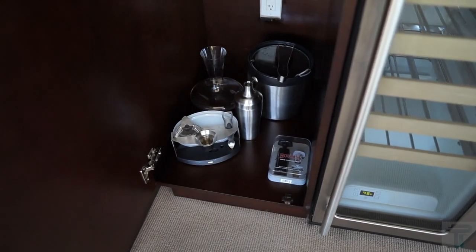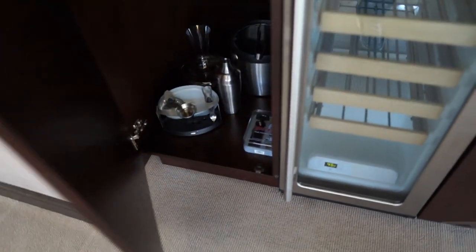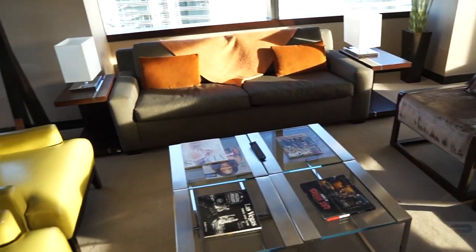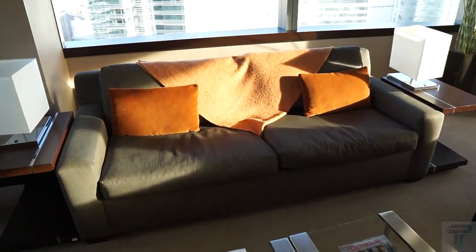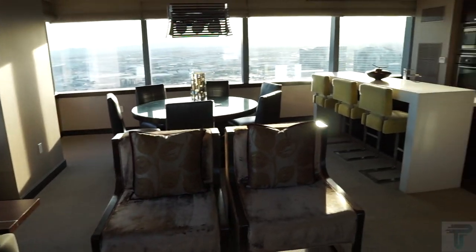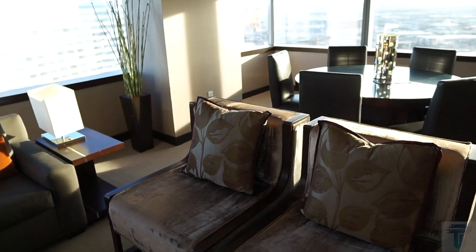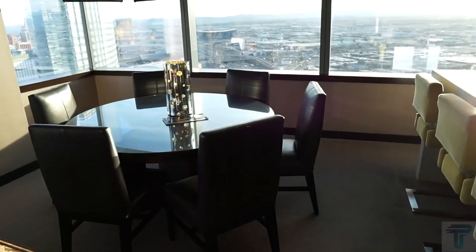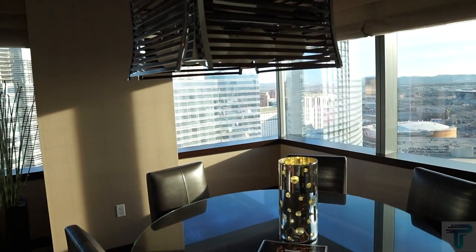Over here you've got bartender supplies — a mixer, ice bucket, bottle opener, and wine cork. The living room has four chairs and a couch, and the couch does have a pull-out bed underneath, so in total you have four beds: two king-size beds and a pull-out. The dining room area has a nice table that seats six people with a chandelier above.